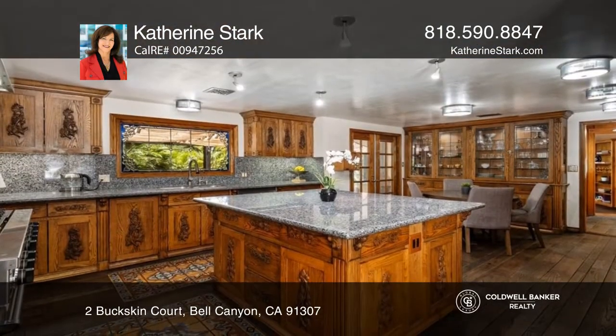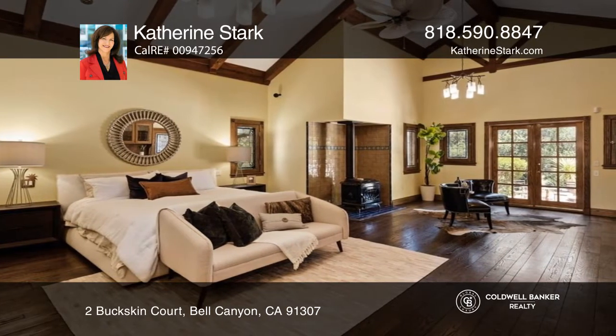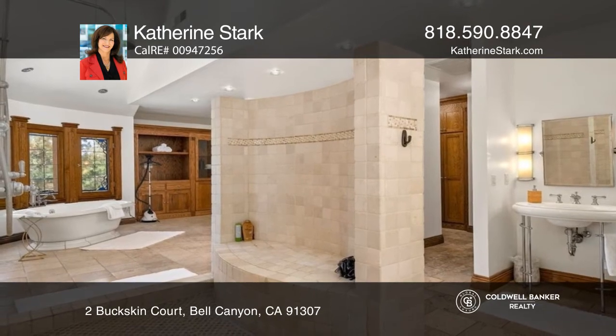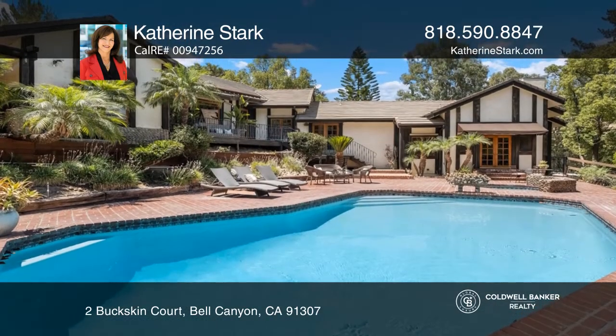There are so many details in this custom one-story home, including cathedral ceilings, a double-sided fireplace, stainless steel appliances, a primary bedroom with a spa-like bathroom, a separate studio, and a secluded pool yard.